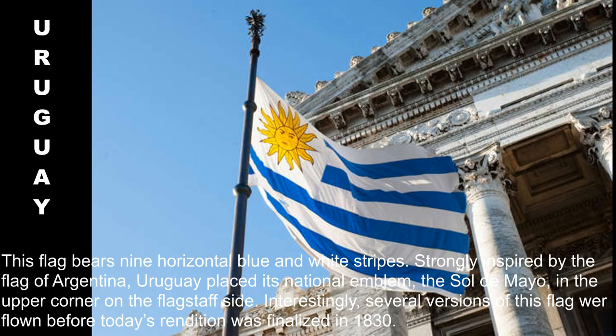This flag bears nine horizontal blue and white stripes. Strongly inspired by the flag of Argentina, Uruguay placed its national emblem, the Sol de Mayo, in the upper corner on the flagstaff side. Interestingly, several versions of this flag were flown before today's rendition was finalized in 1830.